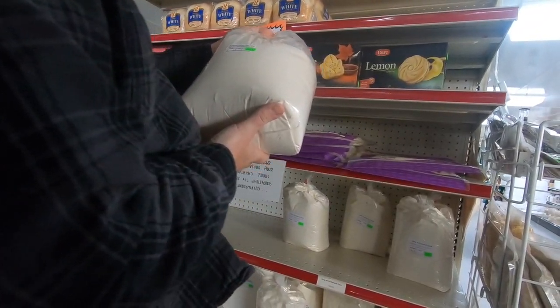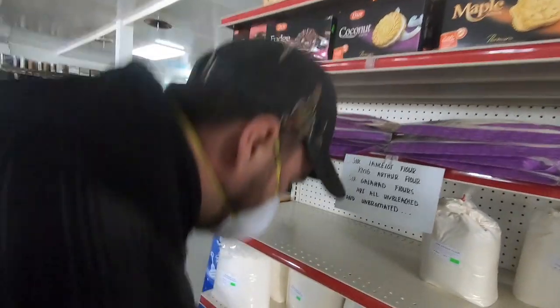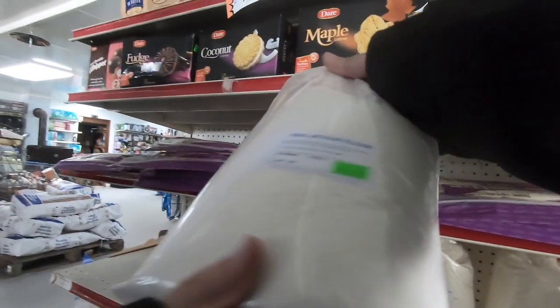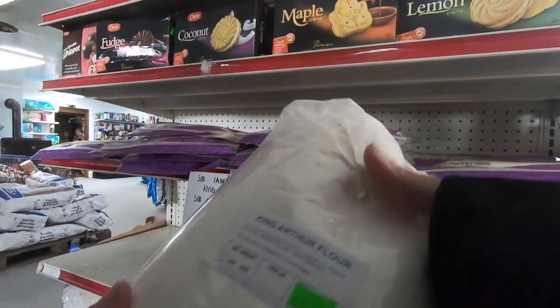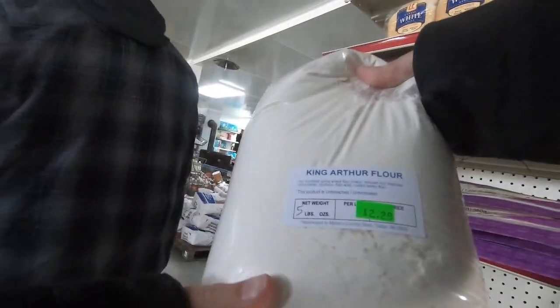We looked down at the edge of the aisle and saw some King Arthur flour. My sister-in-law told us this is a great brand, and I do see a lot of recipes calling for it, so we put a few bags in. They were only $2.25 for a whole five-pound bag.